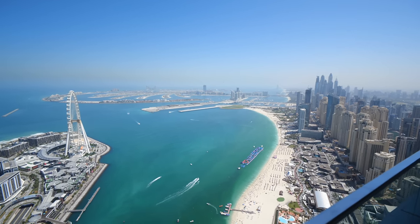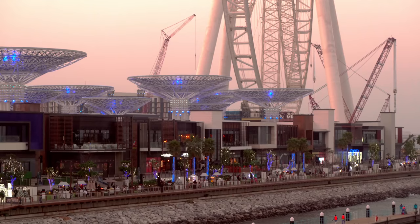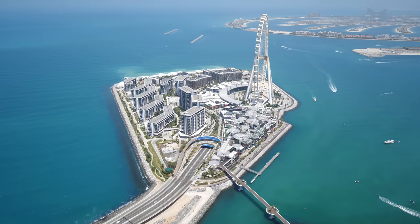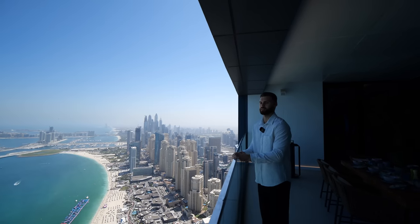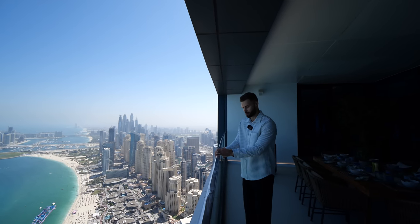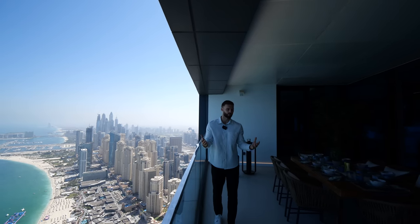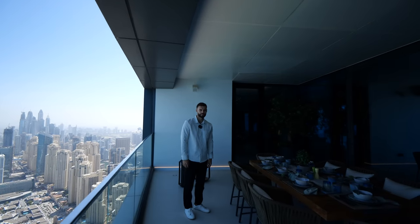I just can't get over these views — so incredible. We have JBR Beach on that side, Bluewaters Island here with the Ain Dubai wheel, and the lights on that wheel are incredible. The drone show down here as well. Currently we're on the 74th floor, which is the highest residential floor in the Address, and then above us is the incredible infinity pool. Now let's check out this terrace — we've got 12,000 square feet to see today.